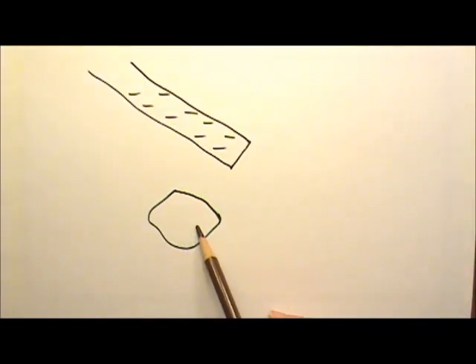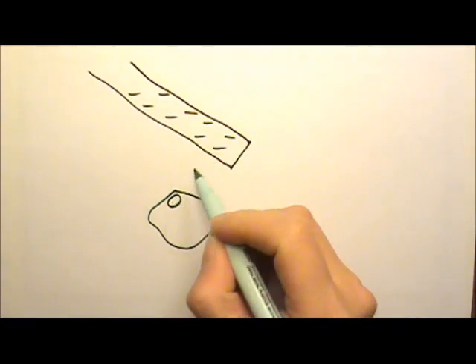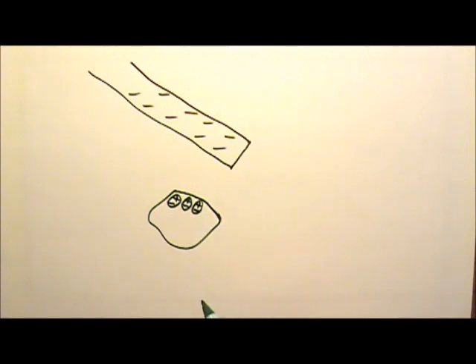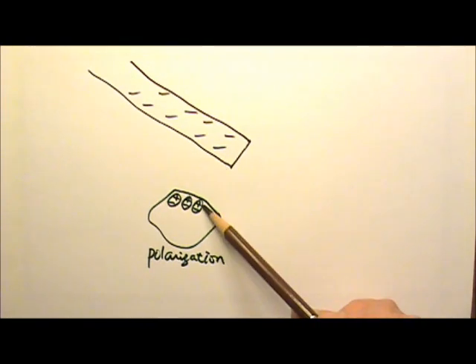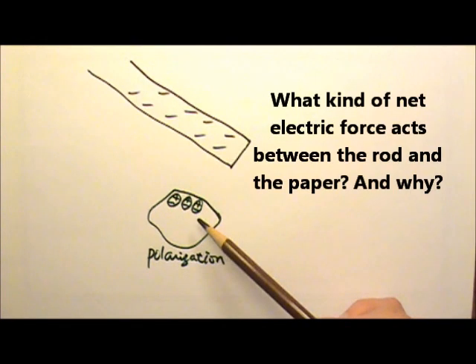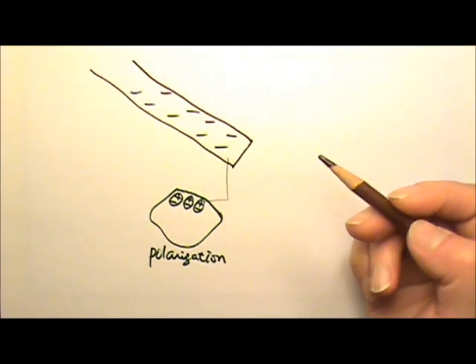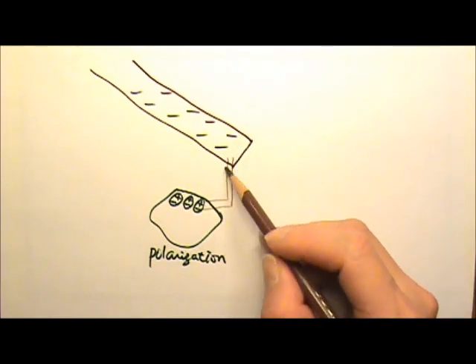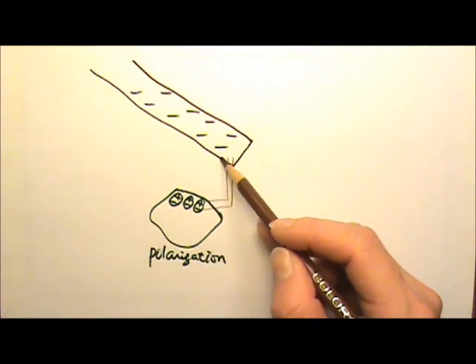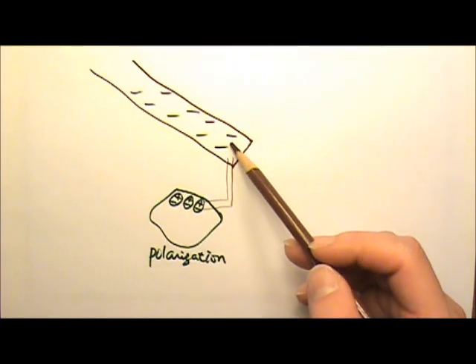Since paper is an insulator, charges cannot move through paper. However, within a molecule, the electron cloud can still shift around. So within a molecule, the electrons can get repelled by the negative charges on the rod, and the molecules become polarized. The negatively charged rod attracts the positive charges and repels the negative ones. Because the positive charges are closer to the rod and the negative charges are farther away, the attractive force between the opposite charges is stronger than the repulsive force. Therefore, the net electric force is attractive — so even though the paper is neutral, the negatively charged rod will still attract it.